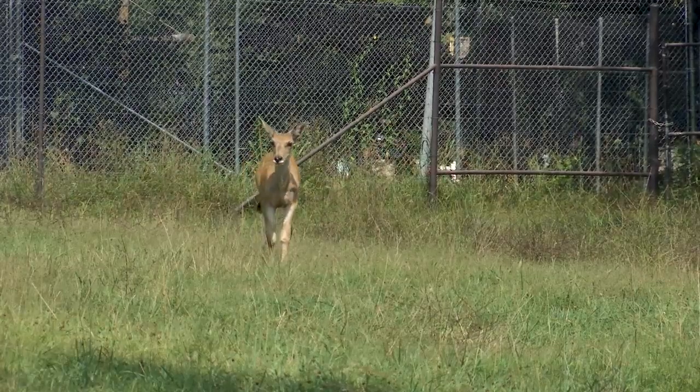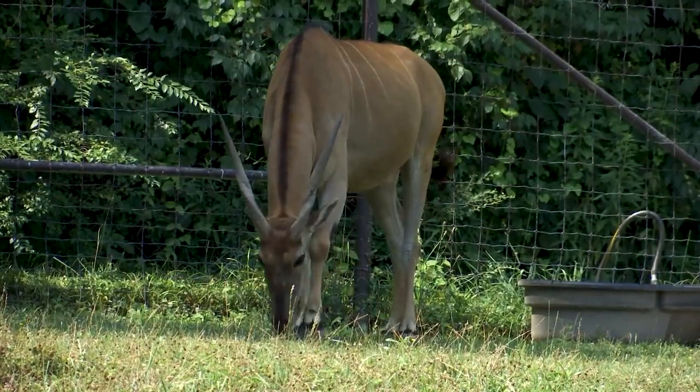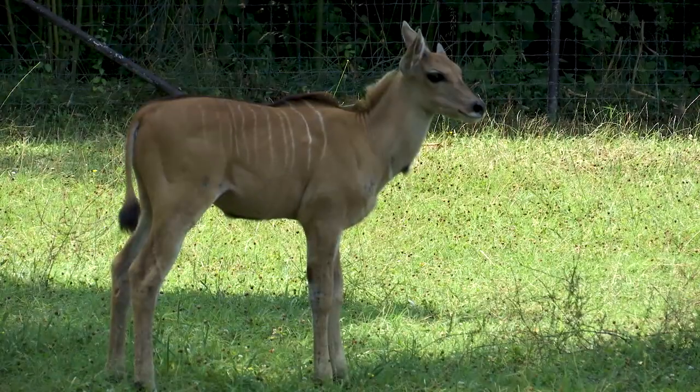Walczyk says the zoo takes part in a national species survival plan to ensure a diverse captive population, which means eventually Murray will be sent to a new home. We don't want to keep several males together, as potential fighting issues could come up as he comes into maturity. So we will move him out probably in about a year, maybe two, to his next home. A coordinator will help place him by looking at the genetic line to see who he is best going to match with.